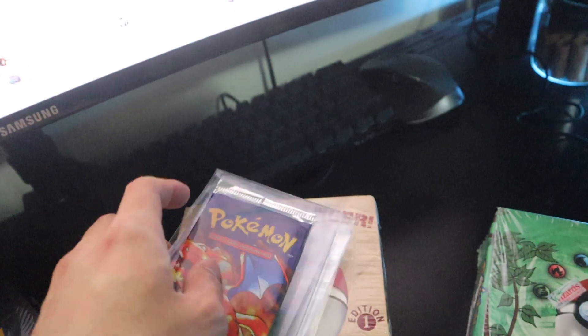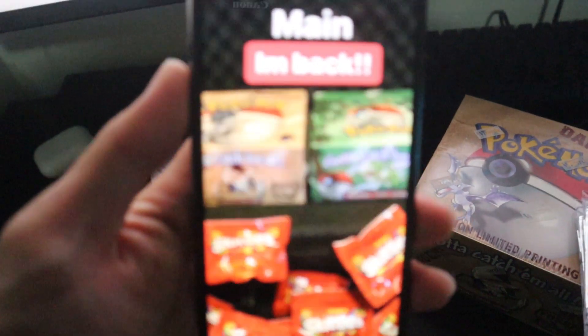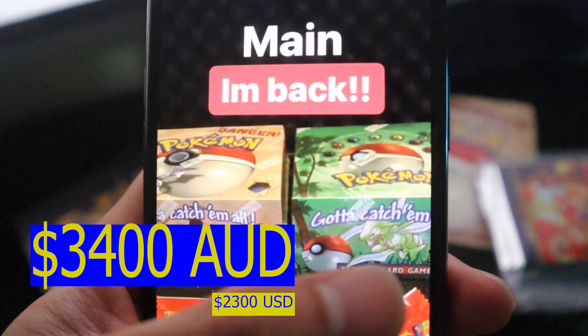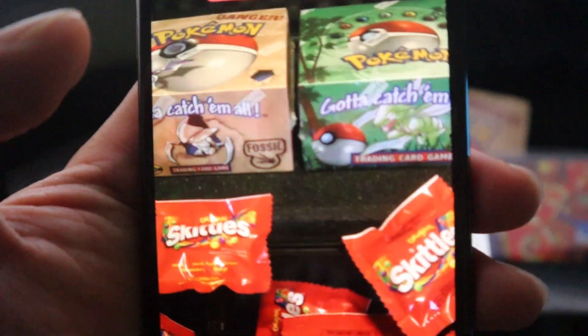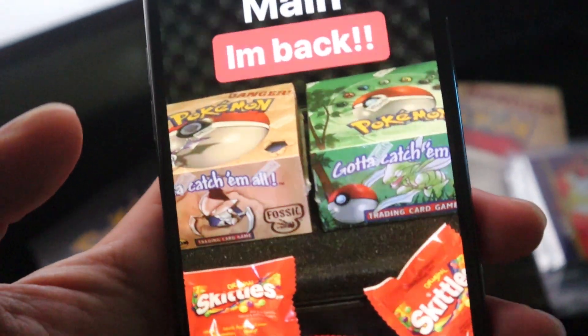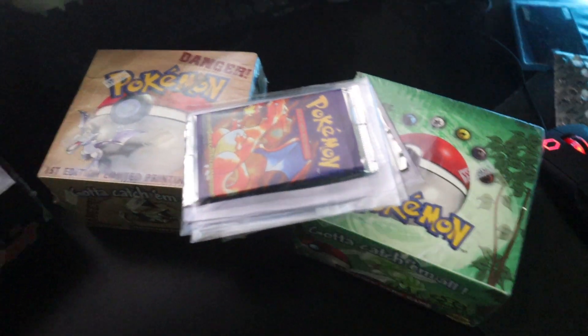In the near future, I actually won a raffle over on Instagram where I get to pick between a Fossil booster box — the left one — or an unlimited Jungle. I was thinking of going for the Fossil one because I already have an unlimited Jungle, and it would be kind of good to have both a first edition and unlimited edition of Team Rocket and Fossil booster boxes. Stay tuned for that video — but yeah, this is my haul for the start of 2020, about twenty thousand dollars worth of stuff.